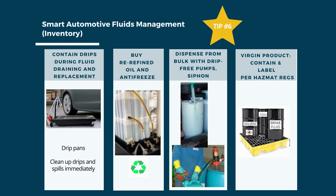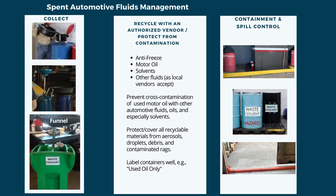Tip number 6 is to practice smart automotive fluids management. Always use containment under fluid drainment and replacement activities. Purchase re-refined oils and antifreeze. When dispensing from bulk containers, use drip-free pumps or siphons, and use proper secondary containment with berms, containers, or spill pallets — label every container. Collect spent fluids with funnels to minimize spills, and recycle automotive fluids with an authorized vendor. Prevent cross-contamination, especially of used motor oil with other automotive fluids or solvents. Store liquid waste with compliant containment and labeling.